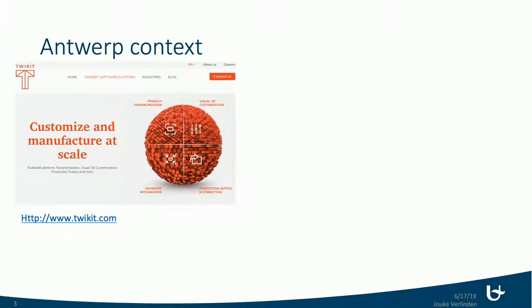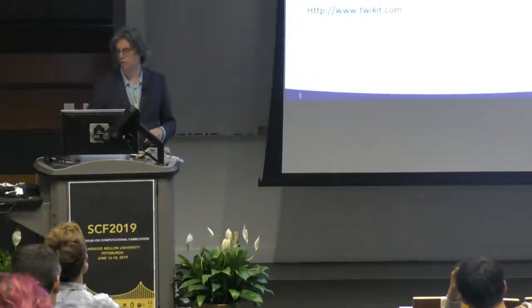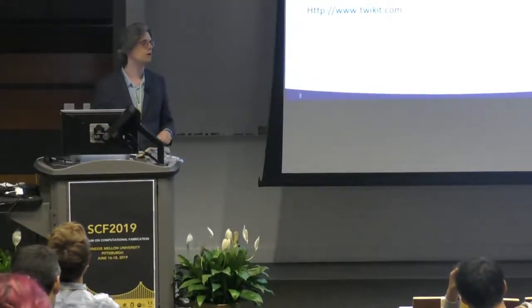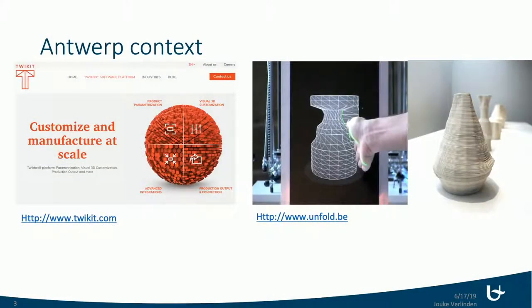There's a great company called Tweekit, which was founded by product development people from Antwerp. It's now one of the largest ones working in the automotive industry and also in fashion. There's also a design studio called Unfold, which I collaborate with a lot, working more in the field of arts, crafts, craftsmanship, and ceramics printing.